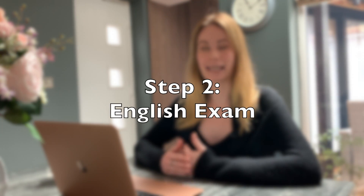Step two is an English exam. If English is not your first language — particularly if you haven't graduated from high school in an English-speaking country — you will need to do this. I'm English but I graduated school in Spain, so unfortunately I did have to take this exam. It is not the easiest exam ever, so you may need to study for it, but you will be fine.